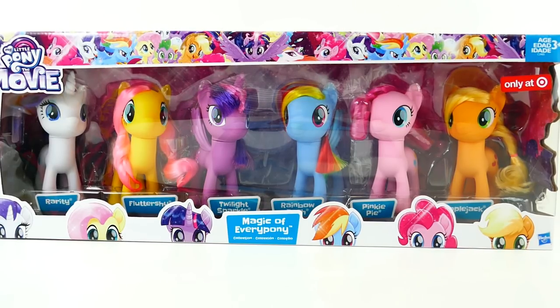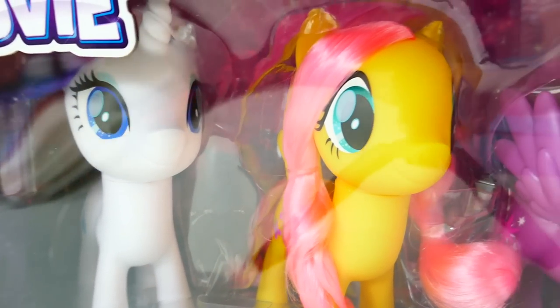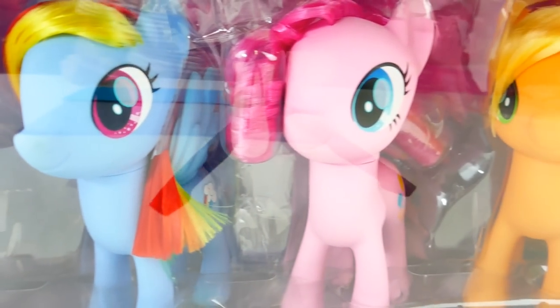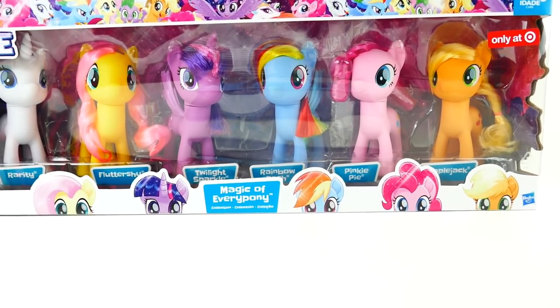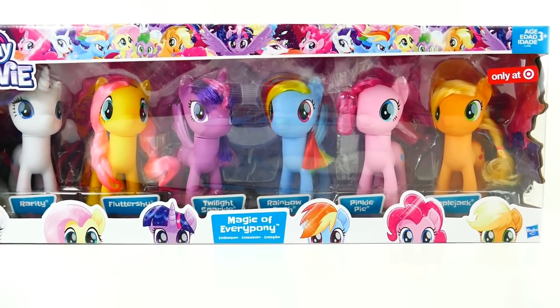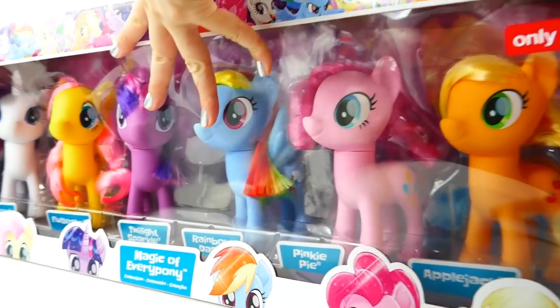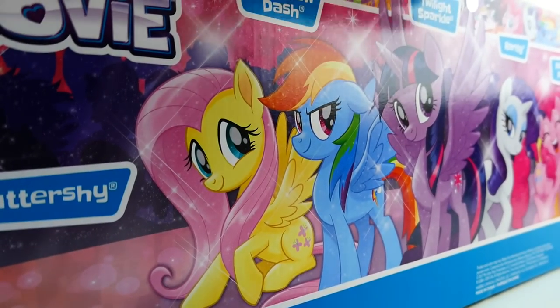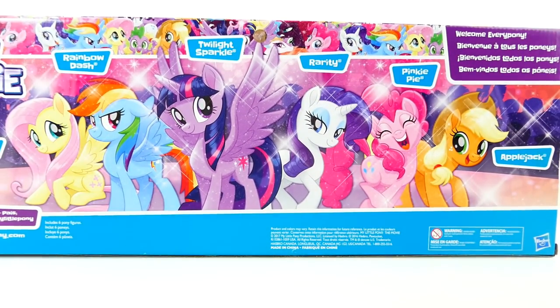Hi everyone, welcome to TV Toy House! Today we have a really special set of ponies. These are brand new six-inch ponies — take a look at them, they are so beautiful! We have Rarity, Fluttershy, Twilight Sparkle, Rainbow Dash, Pinkie Pie, and Applejack. They're beautiful, and what's really great is that they are large ponies.